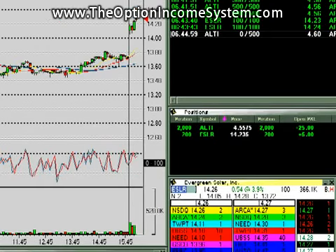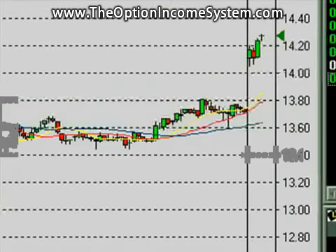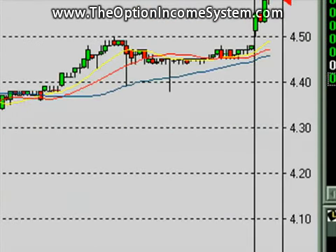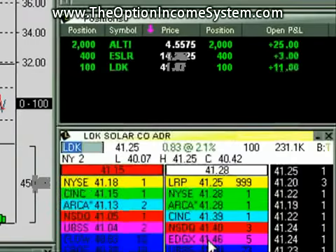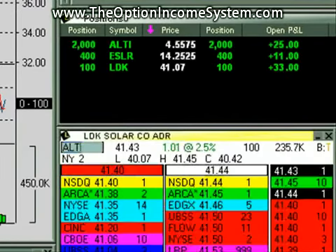Solar stocks are making a move, and I'm buying a little bit more ESLR here — bought a couple of shares as a probe just to watch it and see if it had any follow through. LDK is another solar stock; it's kind of nasty sometimes. I just bought 100 shares. It is going through high, so we're happy about that.